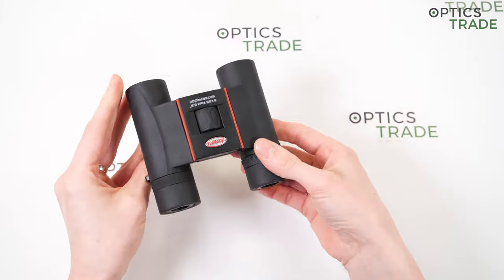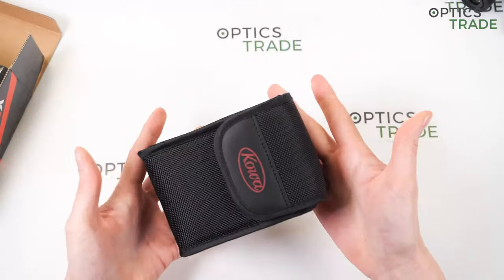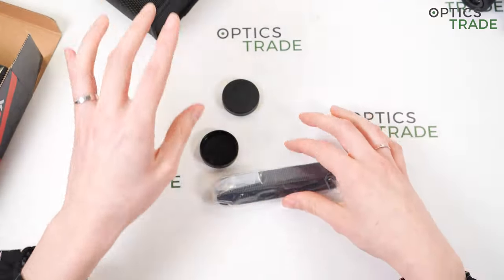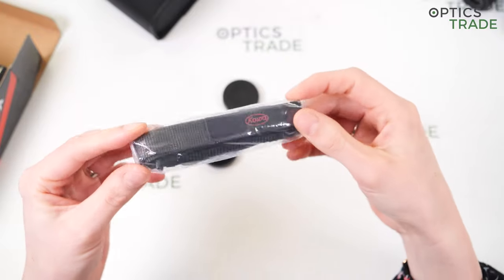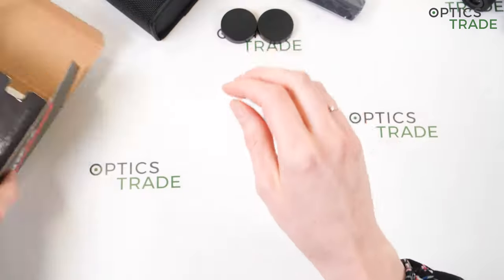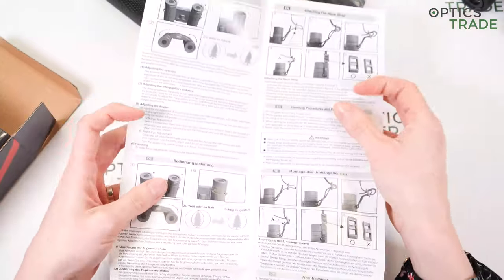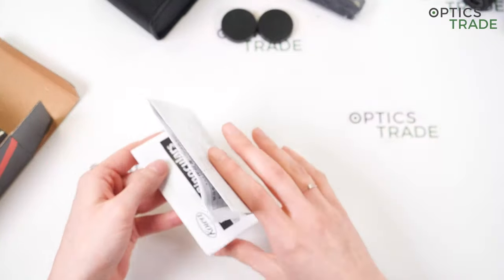So let's see what's included in the box. You get a soft case, a carrying strap for the binoculars, plastic eye cup covers, instructions in multiple languages, and a 10-year warranty.